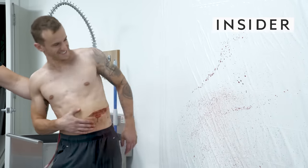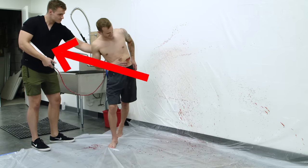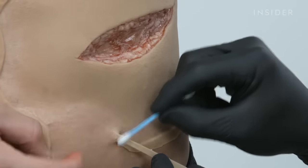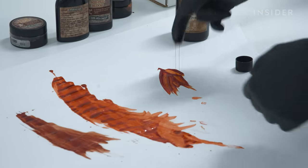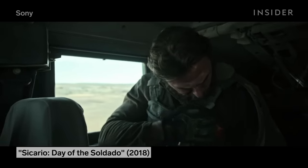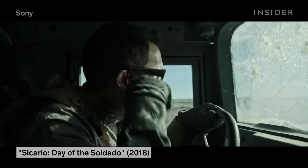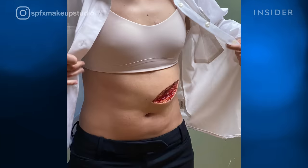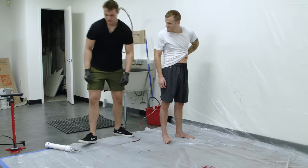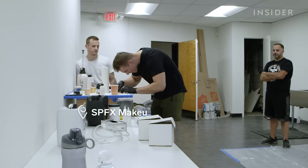Creating this hit took an air pressurizer, a gnarly prosthetic, and a special blood formula. Making actors project, gush, and burst out blood on camera isn't just about gore. These bloody scenes require careful research and artistic flair. To find out how they do it, we went to Brett Schmidt and Greg Pikulski, the special effects makeup artists at SPFX Studio.